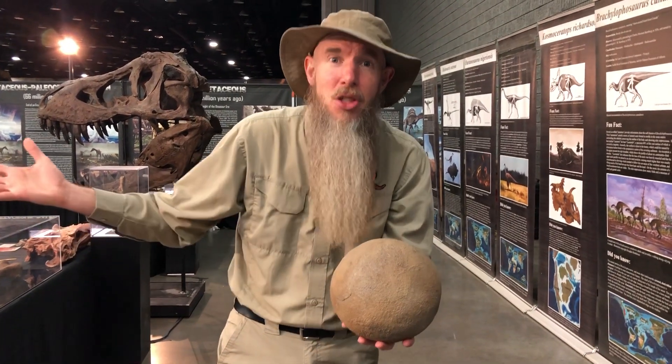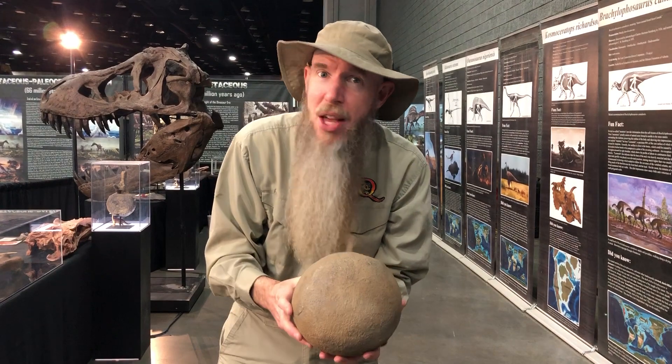Alright, I'm Marty here at Jurassic Quest. That's just one fun thing you can learn here. Hope to see you guys soon.